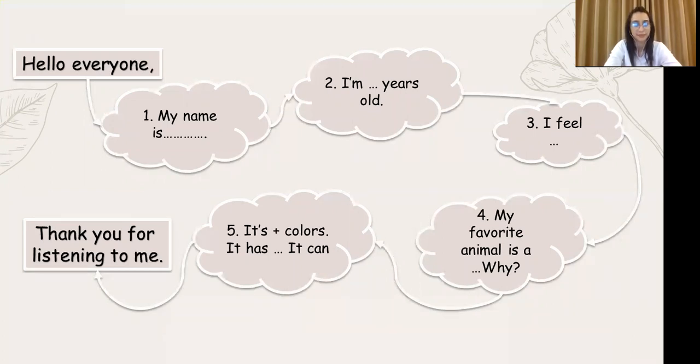Its color is white. It has two ears, one nose, one mouth, and two ears. It can run and jump.